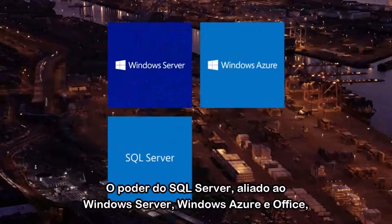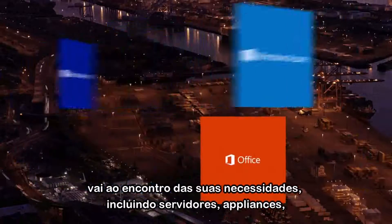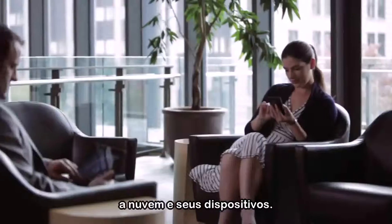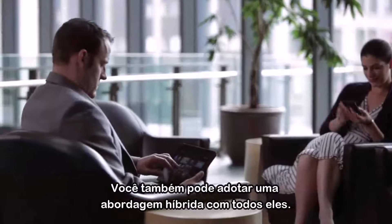By bringing together the power of SQL Server, Windows Server, Windows Azure, and Office, you can meet your data needs, from server to appliance, to cloud to device, or using a hybrid approach across all of them.